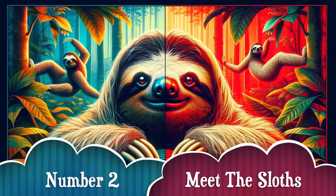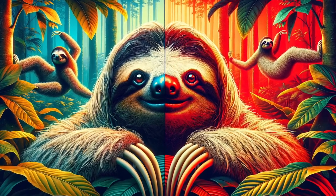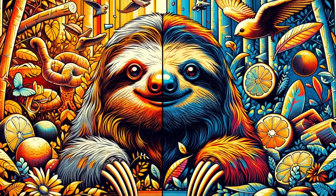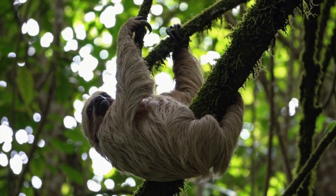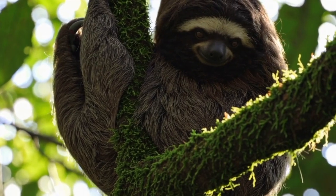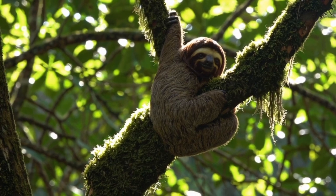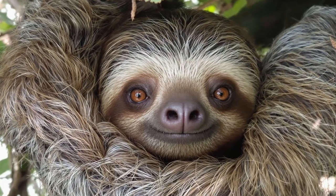Number 2: Meet the sloths — two-toed versus three-toed. There are six species of sloths split into two groups. Two-toed sloths, like the Hoffman's sloth, are larger, faster — well, slightly — and more nocturnal. Three-toed sloths, like the brown-throated sloth, are smaller and more active during the day. They might look similar, but they come from completely different evolutionary families. They're not even that closely related.